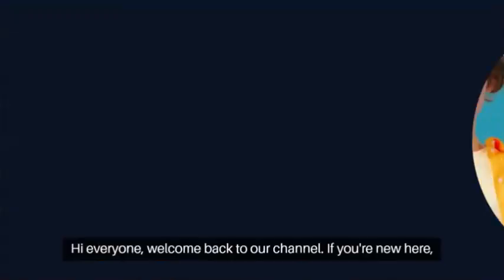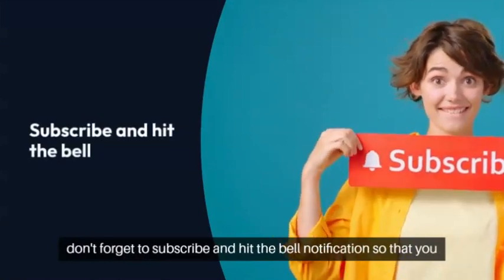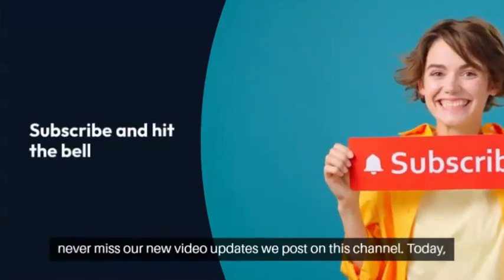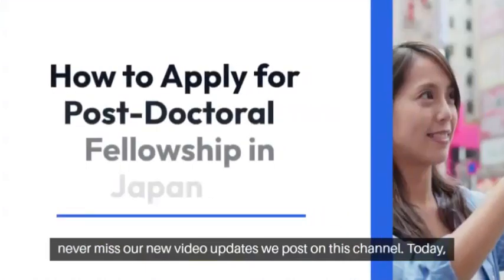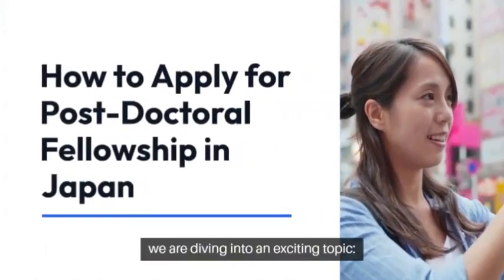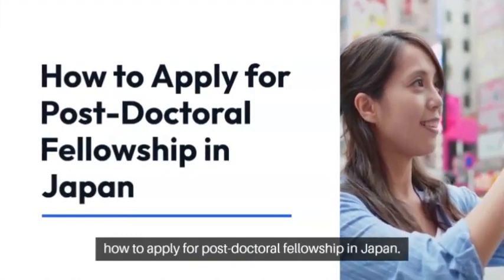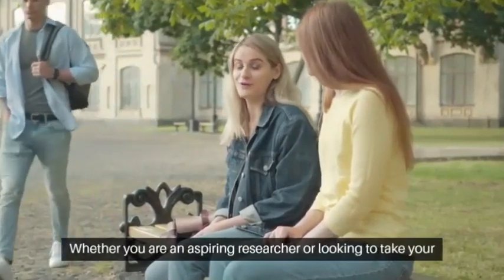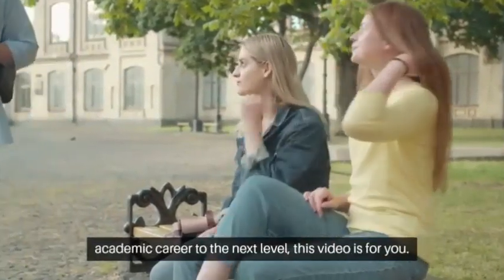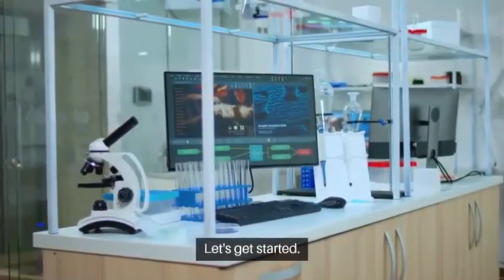Welcome back to our channel. If you're new here, don't forget to subscribe and hit the bell notification so that you never miss our new video updates we post on this channel. Today, we're diving into an exciting topic: how to apply for a postdoctoral fellowship in Japan. Let's get started.